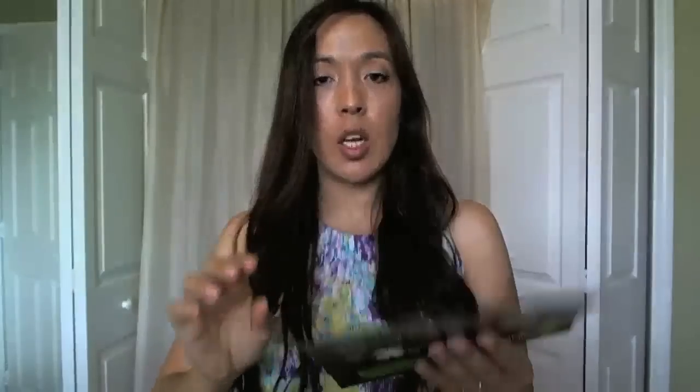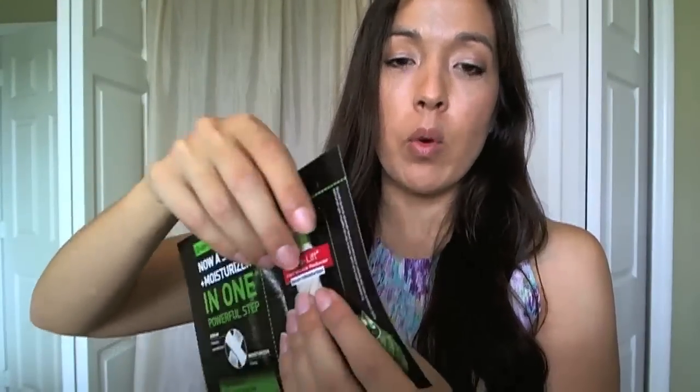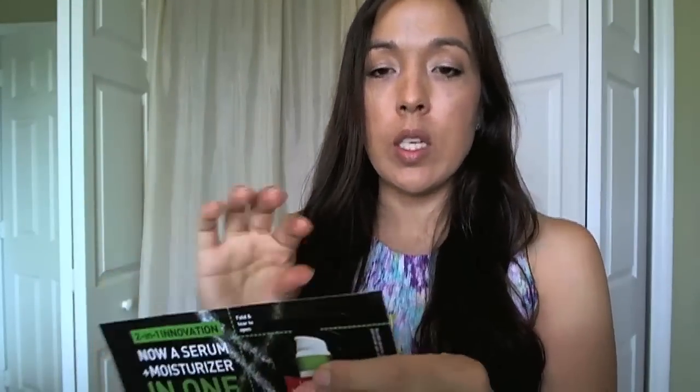Then I got another Garnier sample. I used one this morning — it has one packet on each side, but what it is is that one side has the serum and one side has the moisturizer. So when you rip off the little top piece and you squeeze it, you get the green serum and the moisturizer. Anyway, that's that one — I liked it, it had a weird smell but it was good.